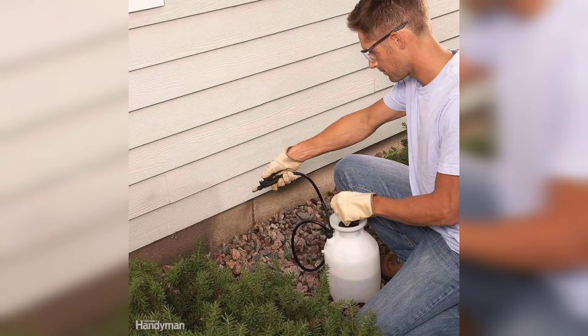First up, try using vinegar. Ants hate the smell of vinegar, so spray it around areas where you have seen ants.